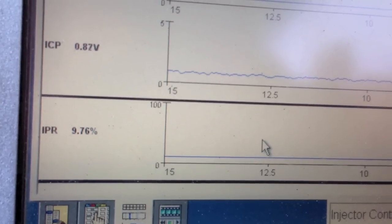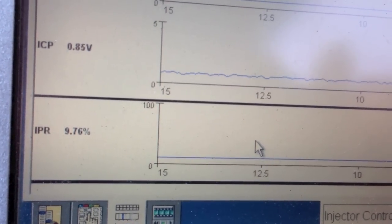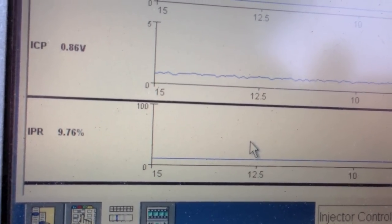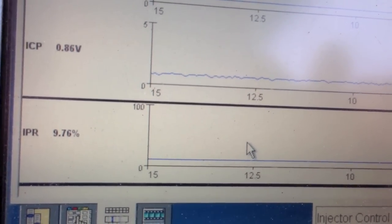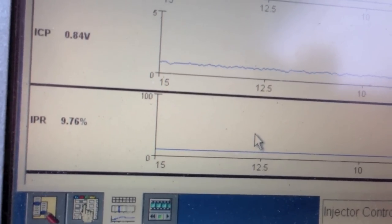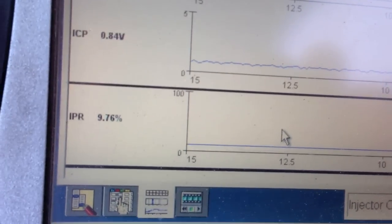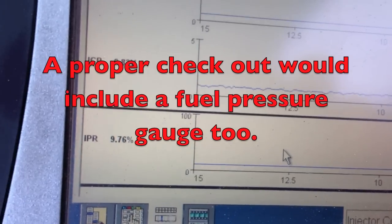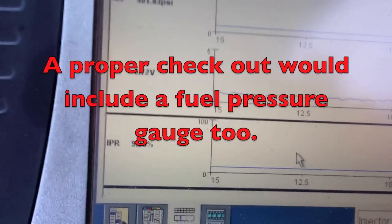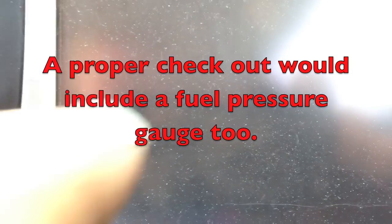On this one, the IPR actually seems pretty good at idle at pretty much 10%. That's what we expect. Anywhere between 9 and 11 is normal for a 7.3 idle. Hot or cold, it can be around 13-15%. I'm going to go under full throttle and see what happens. Sorry about it being shaky, but this is actually live.